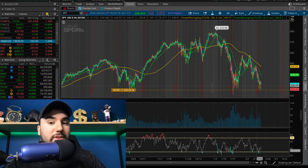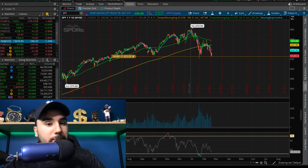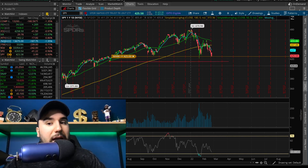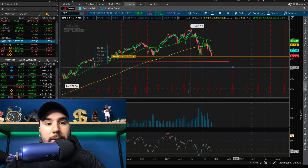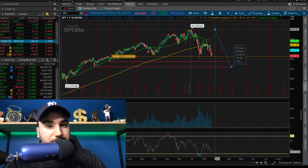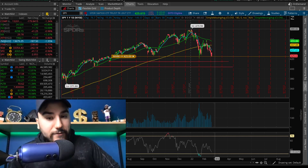So if we break under 425 on SPY — which by the looks of it I believe is going to happen — we're probably going to go down to 413-415, followed by maybe 405-400 on the lower end. And at that point it's going to be down probably about 12-15% from all-time highs if we get down to about 405-410 on SPY.